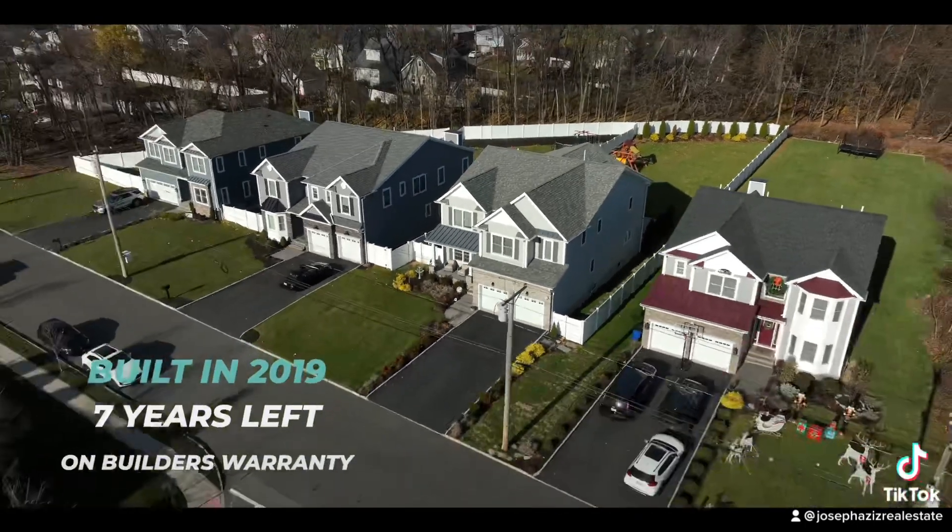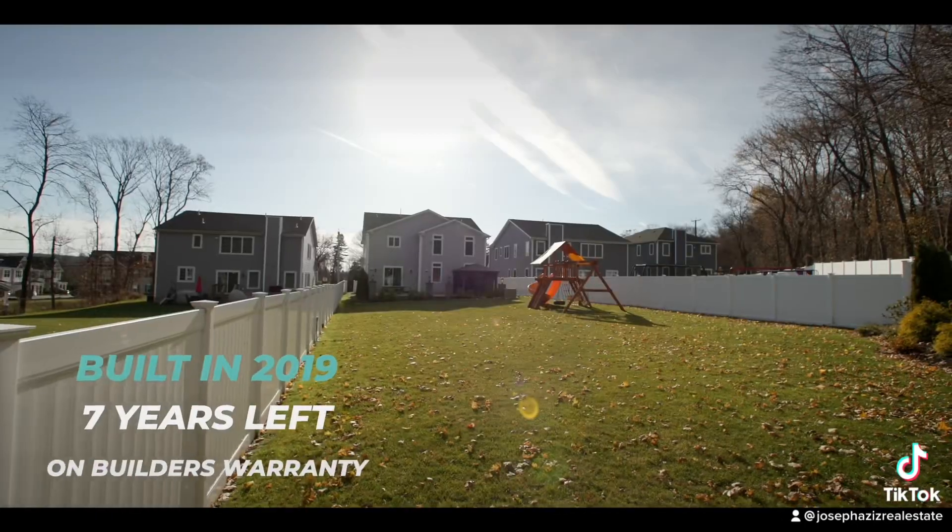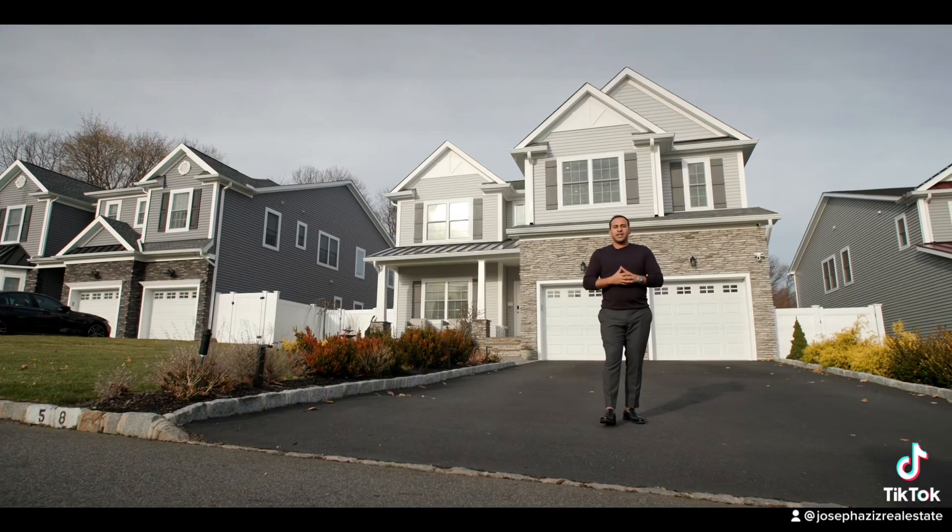This house was built in 2019, which means there are seven years left on the builder's warranty. Let's go inside and check out the rest.